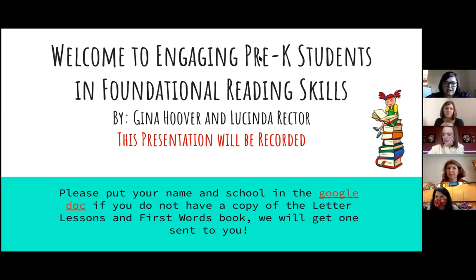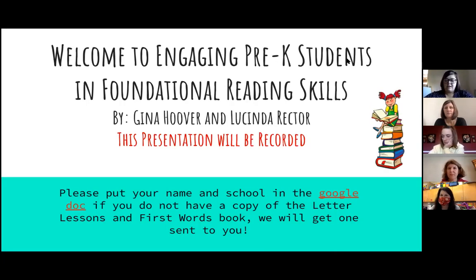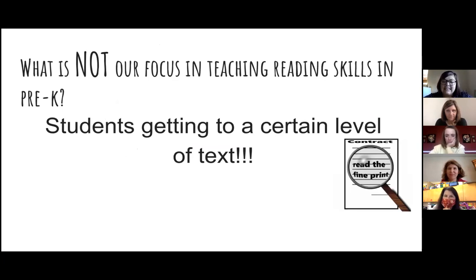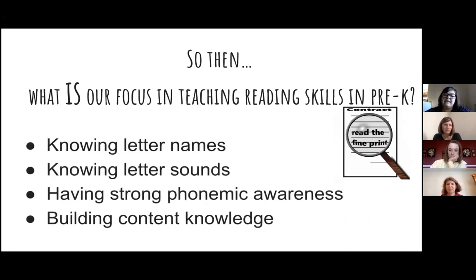Welcome and thank you for joining us. So, what is NOT our focus in teaching reading skills in pre-k? Our focus in pre-k is not students getting to a certain level of text. Let me say that one more time — our focus is not students getting to a certain level of text in reading. If that was your assumption, let's think about it and change our mindset.